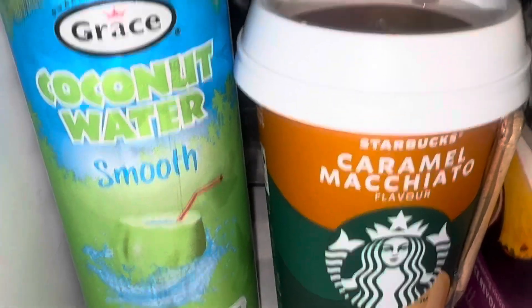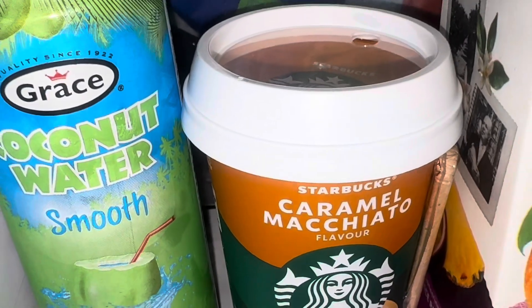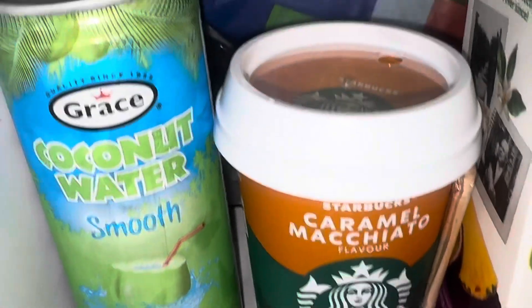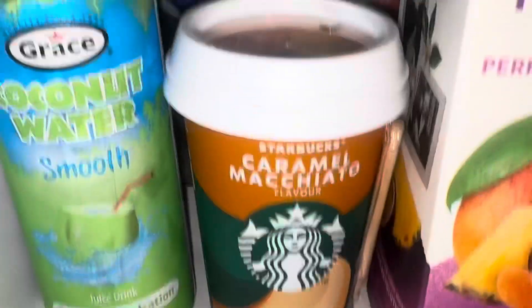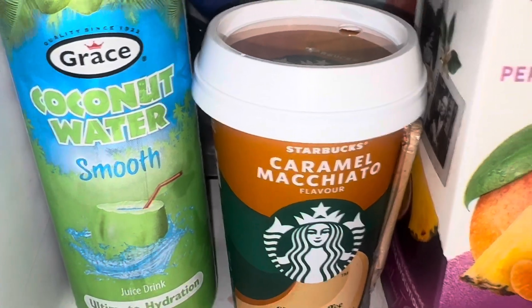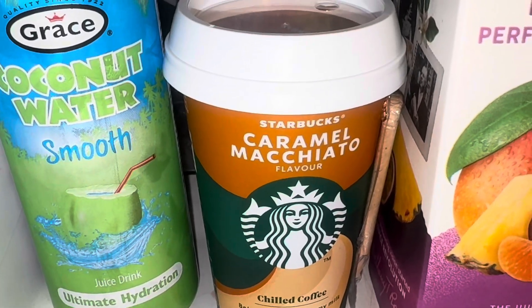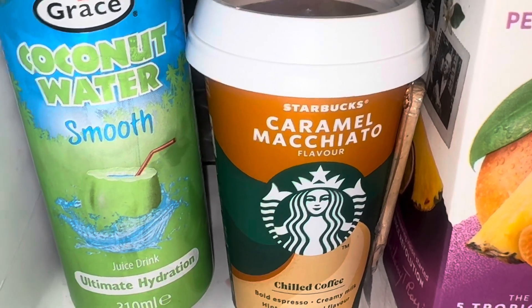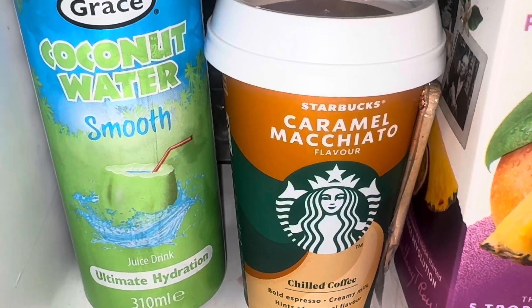Coconut water — smooth, well when is it never smooth. This was in the world food section. They do a couple of energy drinks in the same section and I grabbed it thinking it was one of the energy drinks because they come in a similar smaller can. They're not the best energy drinks — more natural than some. Then I saw it was coconut water and thought, I'll get that. I've not had coconut water in a long time — I used to get it in a tall carton but it doesn't taste as good in a can.